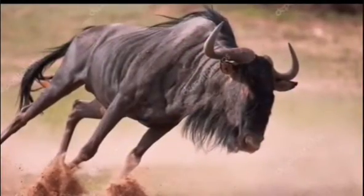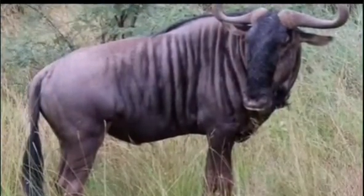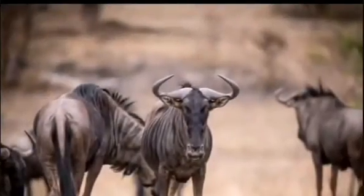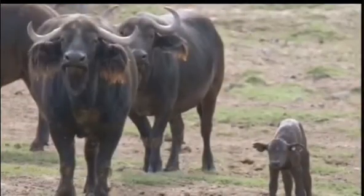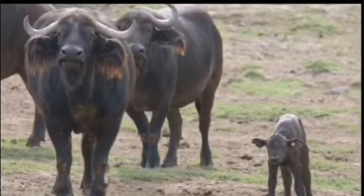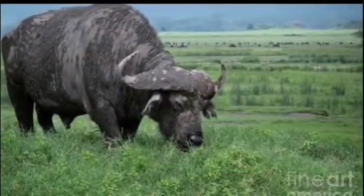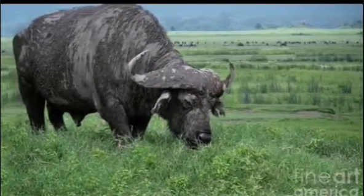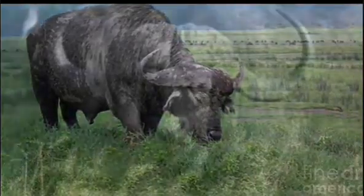Wildebeests are also much smaller than Buffalo. A fully grown blue wildebeest reaches eight feet in length and stands four and a half feet tall at the shoulders and weighs up to 600 pounds. By contrast, a fully grown Cape Buffalo weighs 250 to 900 kilograms or 551 to 1,984 pounds, and they are 220 to 450 centimeters or 87 to 177 inches long.